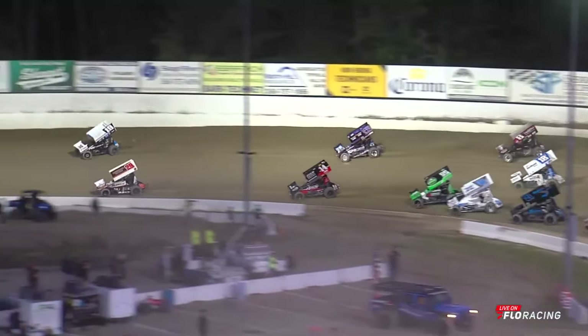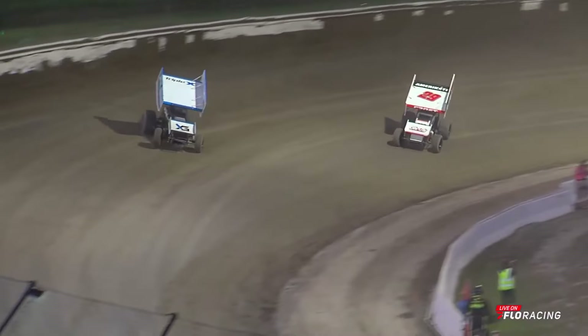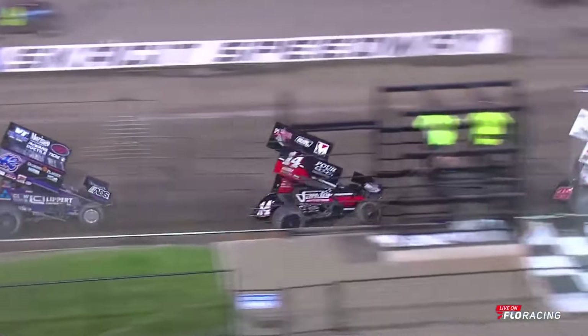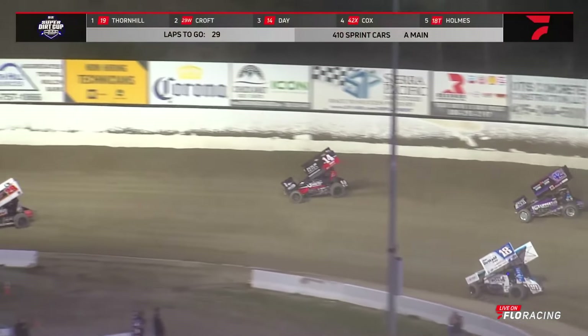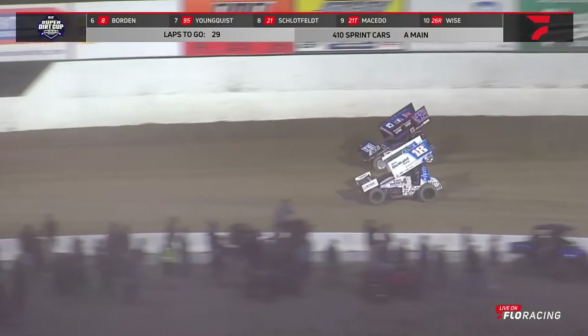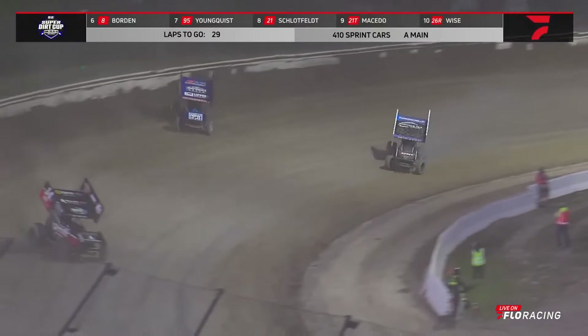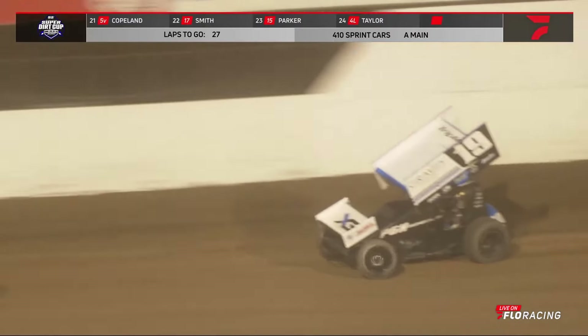A better one that time — up to third right now. Look at the battle for the lead: Willy Croft to the inside, Colby Thornhill takes the lead in turn four. Thornhill is going to set the pace on lap number one, out in front on the first circuit. Croft tucking into the low side in second, and Cory Day already up to third and closing the distance on Croft through three and four. Your leader Thornhill pounding down the cushion in one and two.